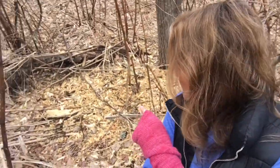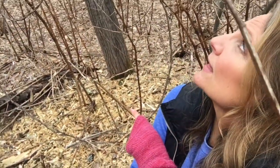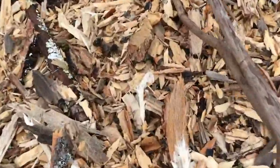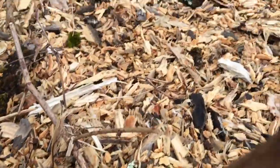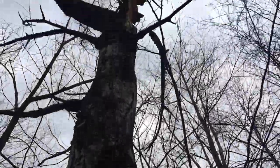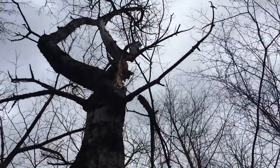Check this out — something's eating that tree. It's got to be a woodpecker. Check it out — all the way up there, that's where it's coming down from.